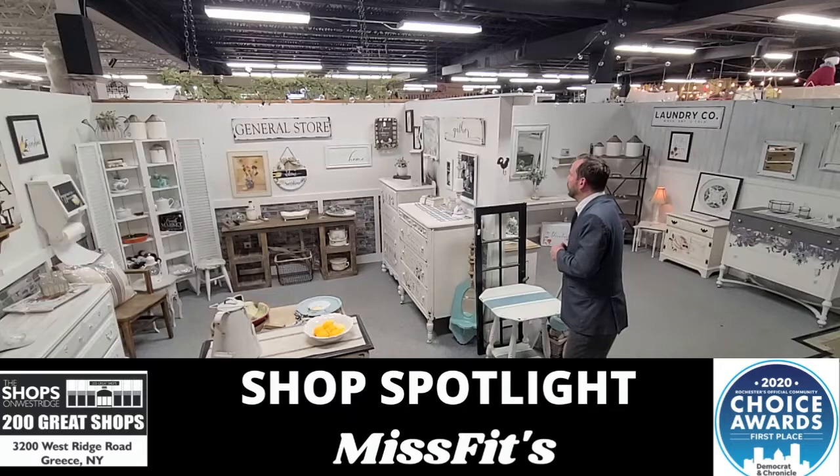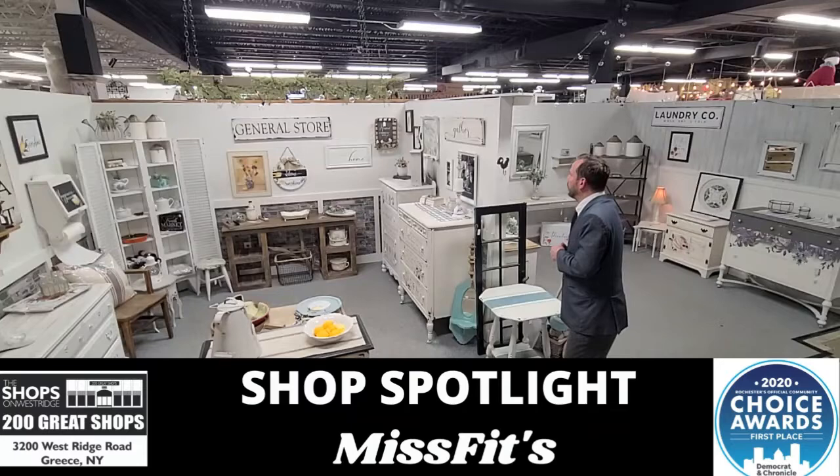We'll see you here soon at the Shops on West Ridge. Be sure to check out Misfits — brand new, huge location on the lower level, shop 586 and 587.